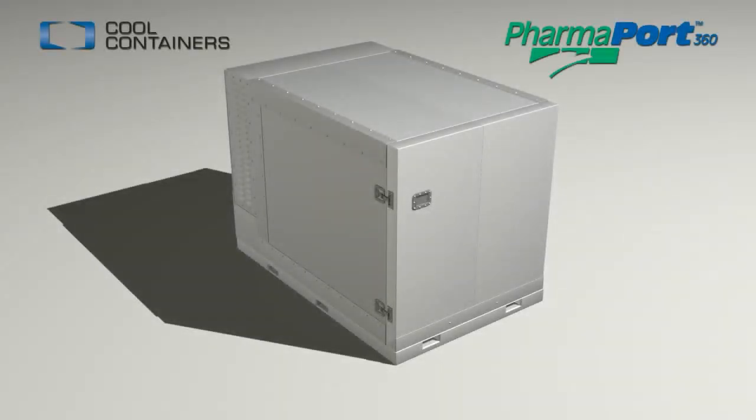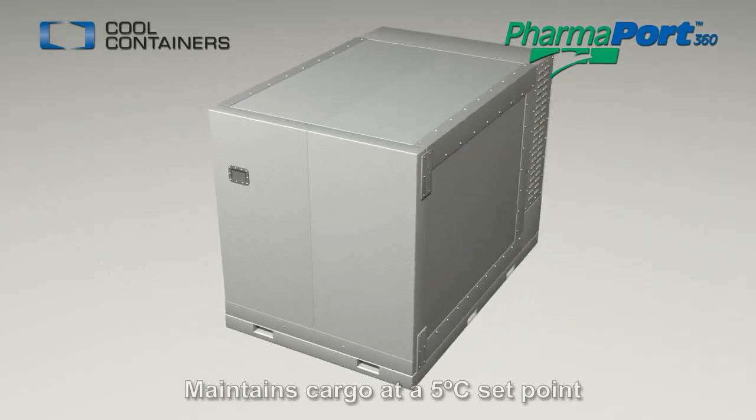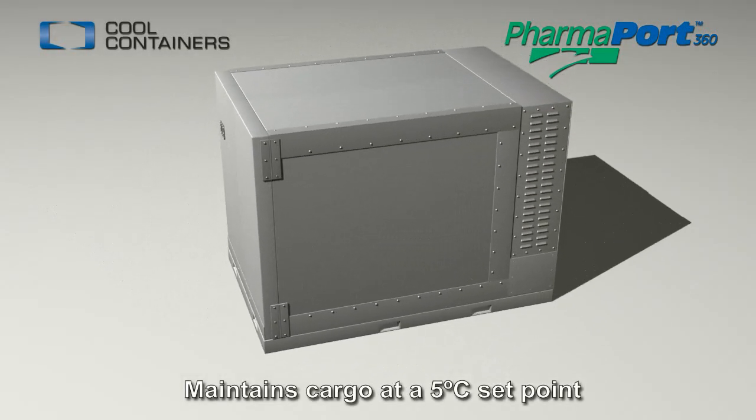Cool Containers PharmaPort 360 is an active, temperature-controlled container designed for maintaining sensitive cargo at 5 degrees Celsius.